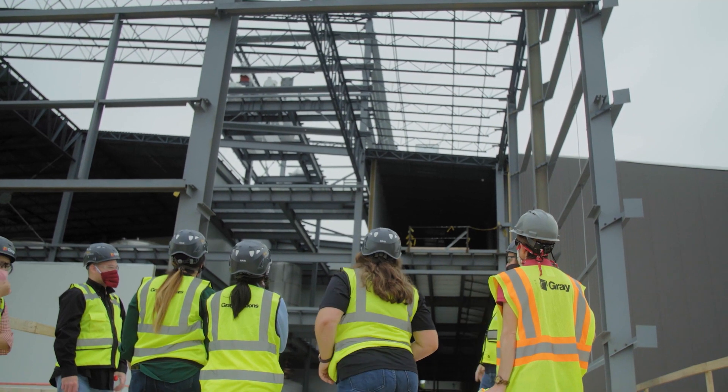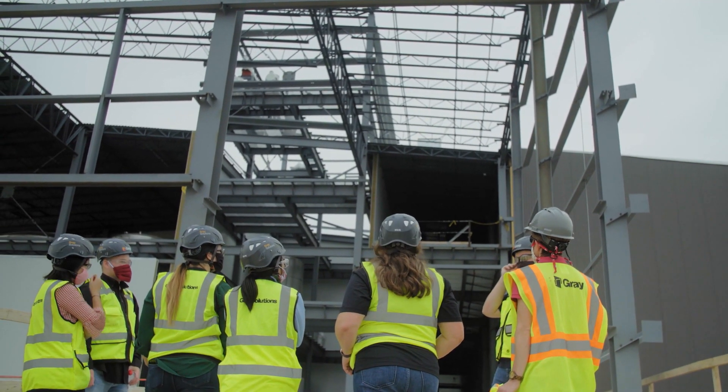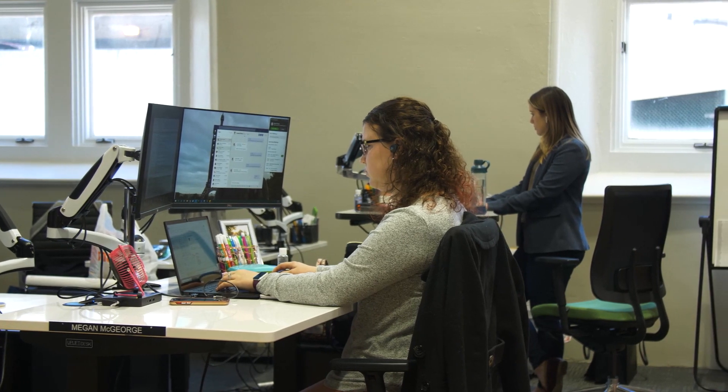Our customers tend to have smaller workforces, so they rely more heavily on us as consultants to do more and more of their projects and proper planning — not just delivery of the technical solution, but proper planning, execution, and bringing it in successfully.